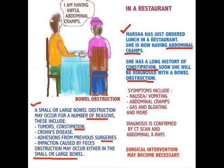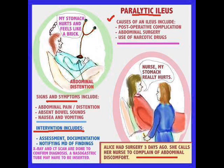Now we're going to talk about something called paralytic ileus, and the causes include post-operative complications, abdominal surgery, and the use of narcotics. Certain narcotics can cause paralytic ileus because they slow the bowel down.